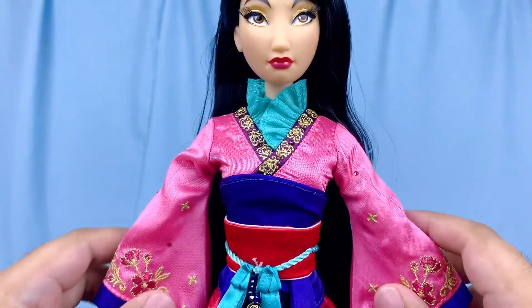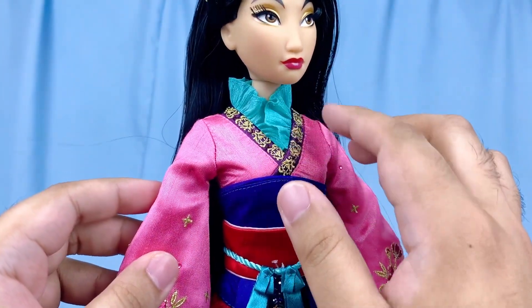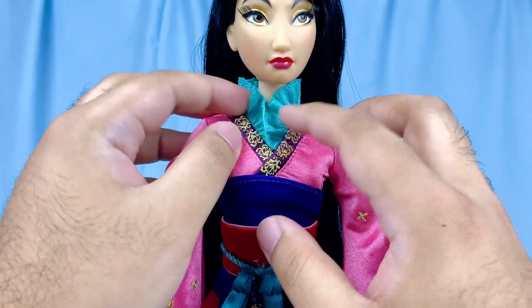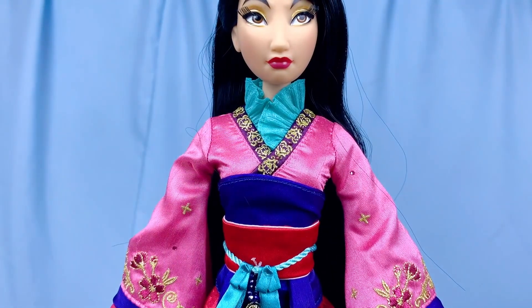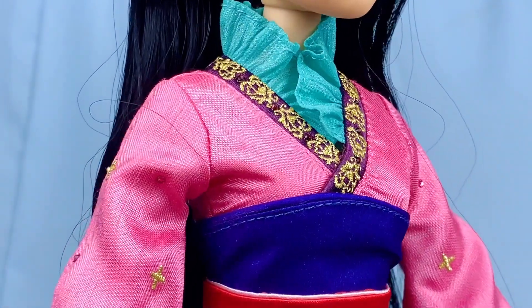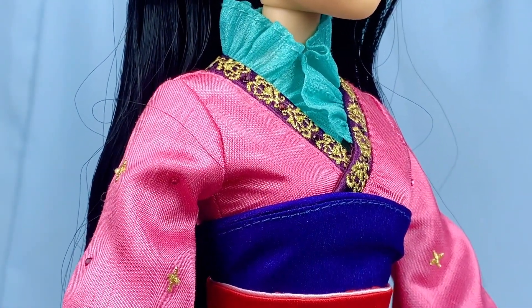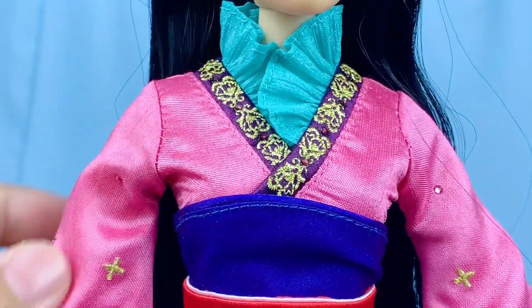Moving on to her outfit — her dress is all one piece aside from the belt. In the neck area she has a teal ruffled neck collar. The top of her hanfu is lined with purple fabric adorned with gems and gold embroideries that are made to look crisscrossed and overlapped, but unlike the 2018 doll they're stitched together now. The overall top has a textured pink fabric.